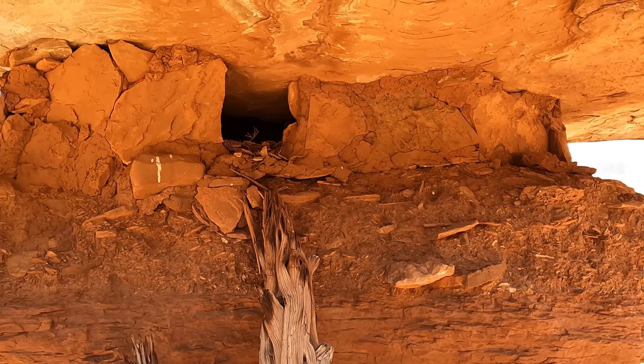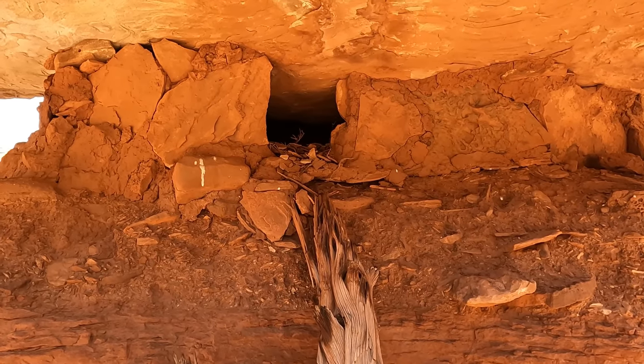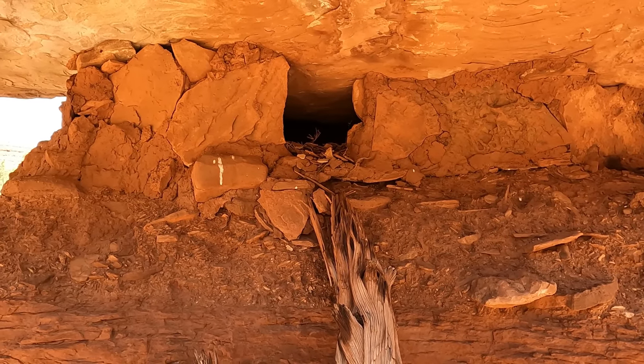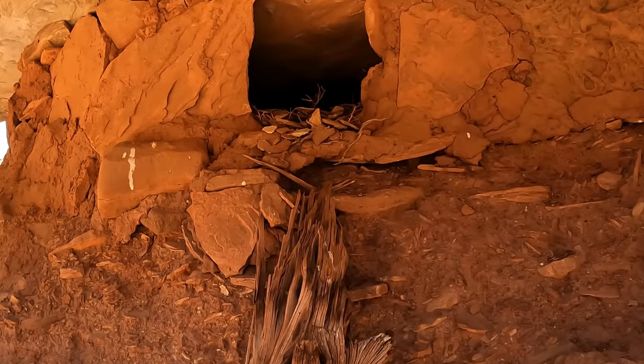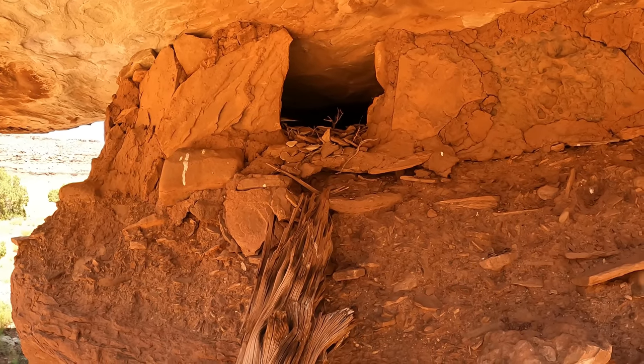It's crazy because this whole boulder is like tipping and then this thing is like underneath it. Wow, this is special. This is a special place. Look how cool this is — it's wedged underneath this boulder. There's a ruin on top of this, and then there's this really cool granary or something right here. That's way too small to be a dwelling, right?